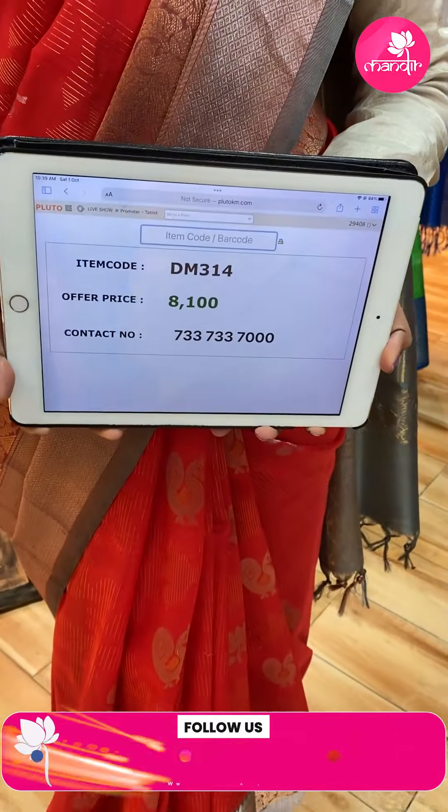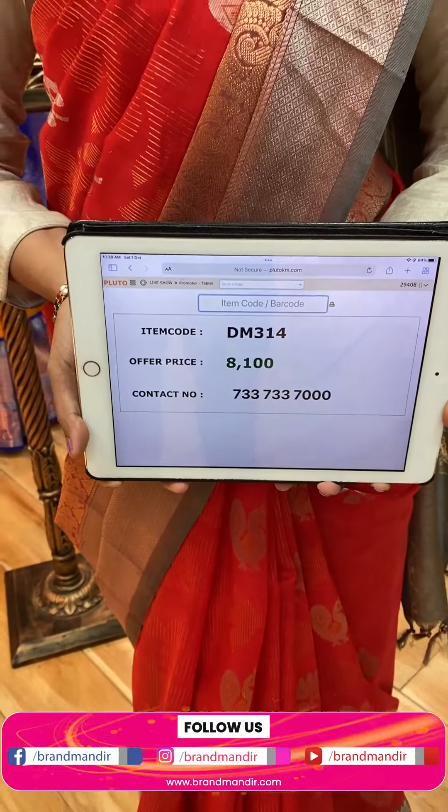Let's see the price details. Code DM314, offer price ₹8,100.